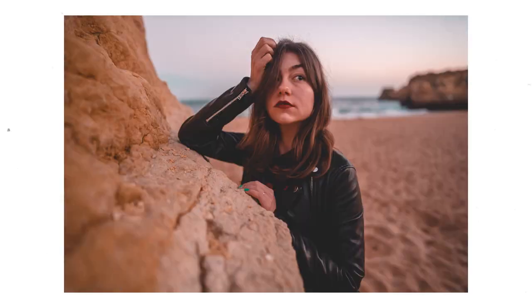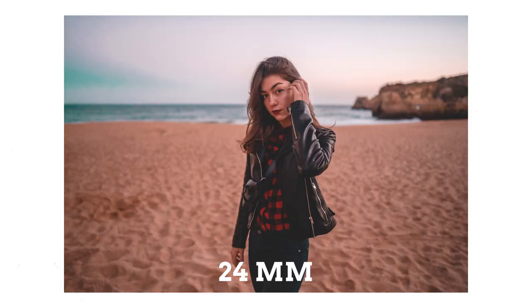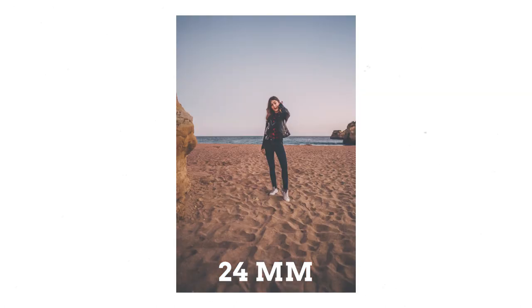This lens is also very cool for portrait shots. On the 24mm you get a nice environmental portrait, and with the crop sensor you get more of a typical 35mm portrait look.